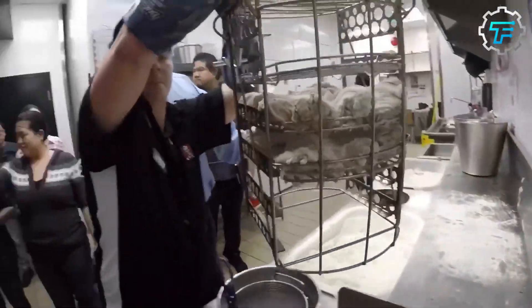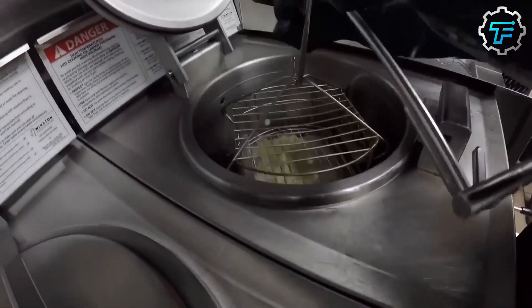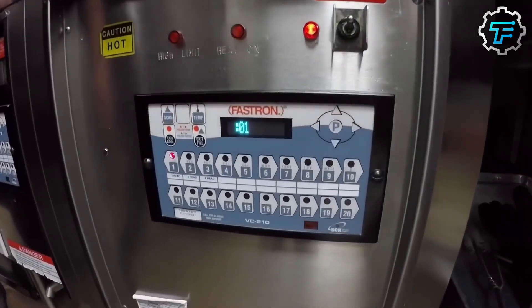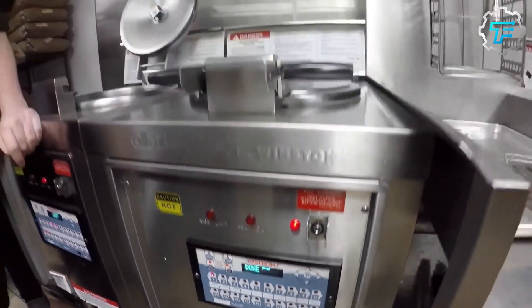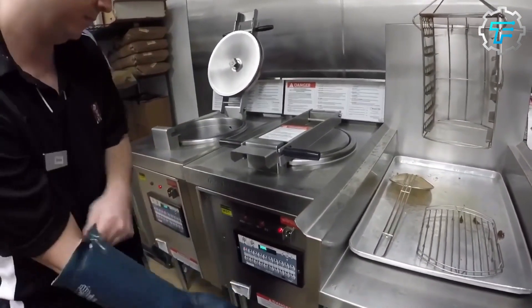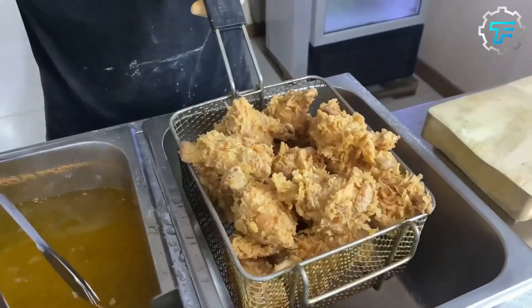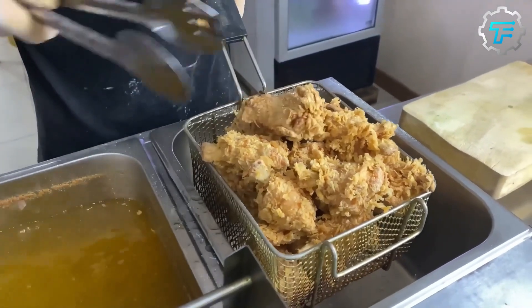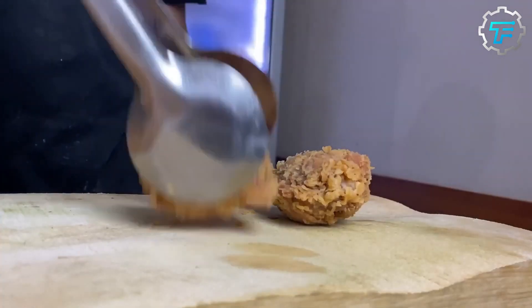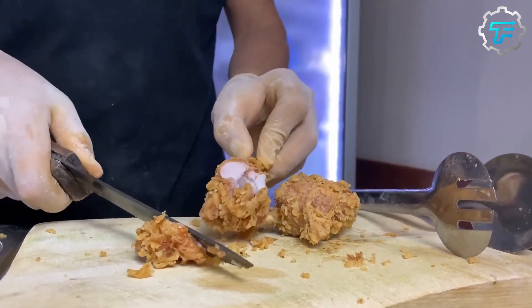KFC has differentiated its manufacturing process to ensure that it retains a competitive advantage by using information systems, creating its own unique requirements that differ from competitors in the same business. The primary activities are aimed at creating products that are unique. KFC has a strong distribution channel that enables it to produce large quantities of goods within a short time and distribute them at discounted prices in accordance with quality assurance.